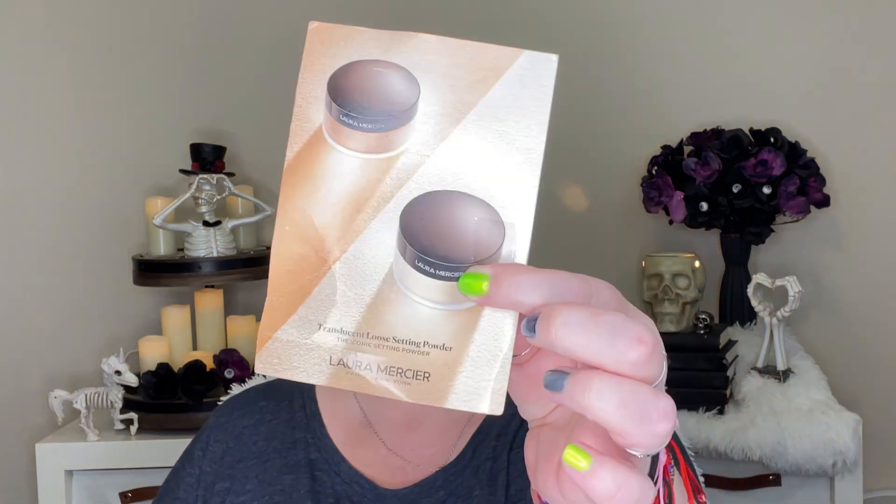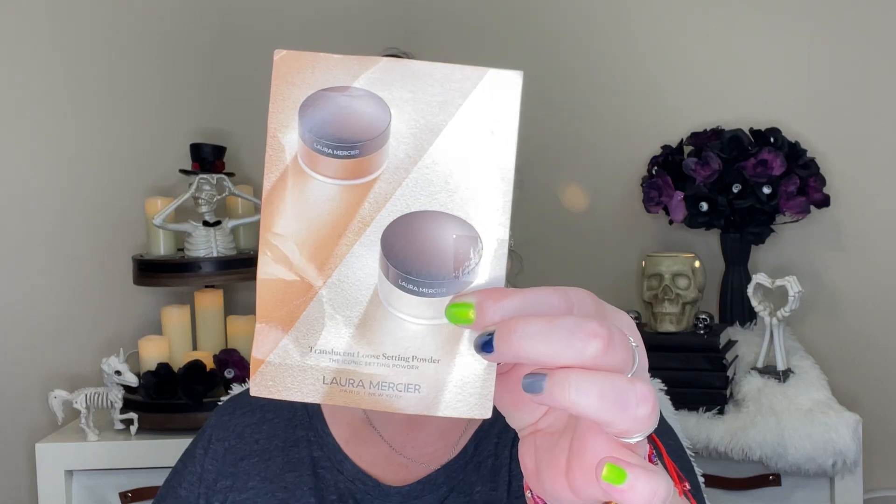I finished the Laura Mercier Translucent Setting Powder — one gram of this sample, which ended up being $1.50. And last but not least for beauty, I finished two perfume samples. I finished the Moschino Toy 2 for $1.87 — that was okay. And I finished the YSL Libre, $3.80. Don't throw away your little sample things — they add up and they add up fast.